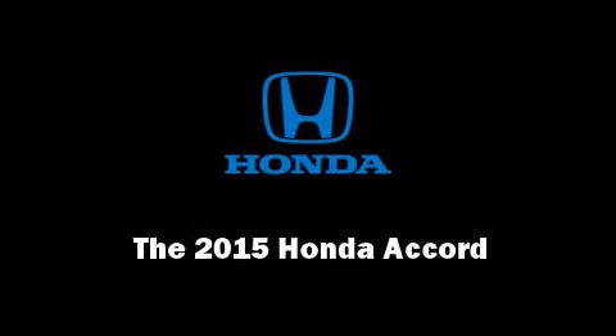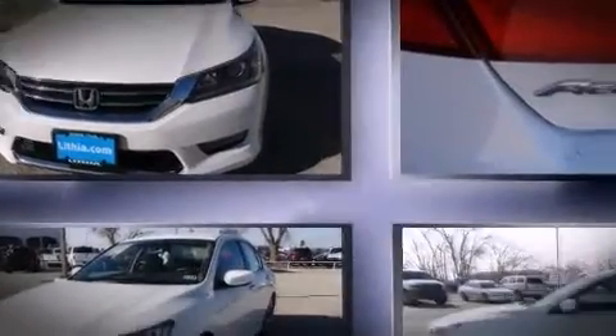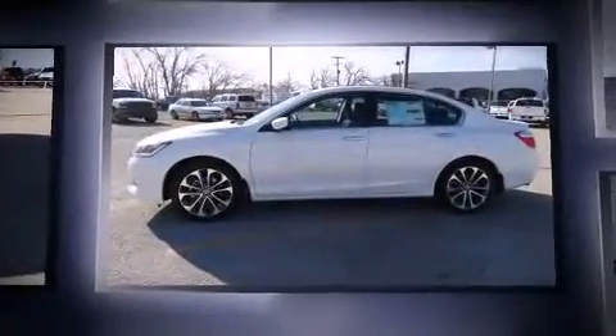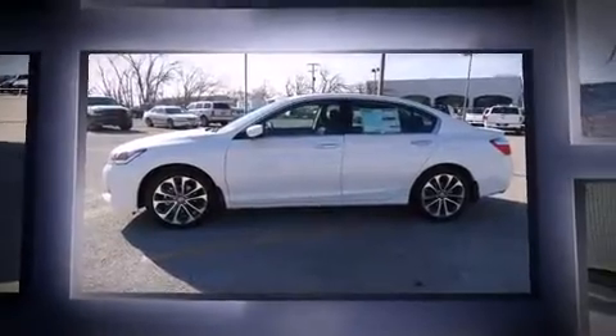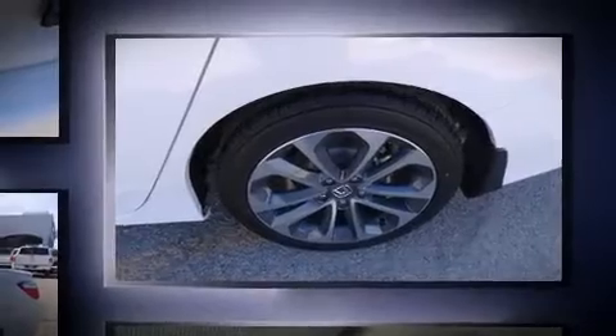Outstanding design defines the 2015 Honda Accord. This four-door, five-passenger sedan is waiting for you to take home. It features a front-wheel drive platform, an automatic transmission, and a 2.4-liter four-cylinder engine.